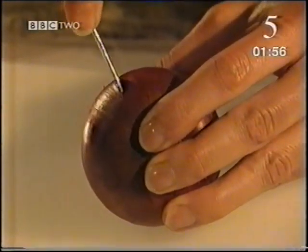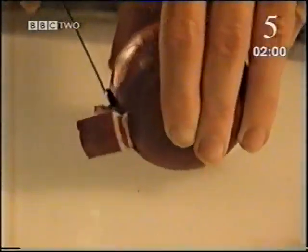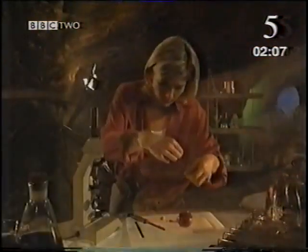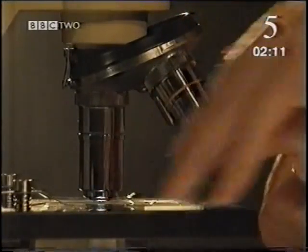Some cells, like the ones in this red onion, for example, can be seen under an ordinary microscope. To find the right layer, you need to cut a few centimetres into the onion. And if you look at one of these inner layers on about 50 times magnification, you can clearly see the cells.